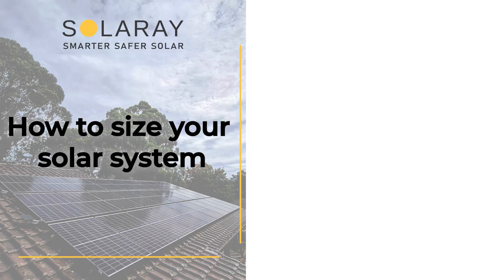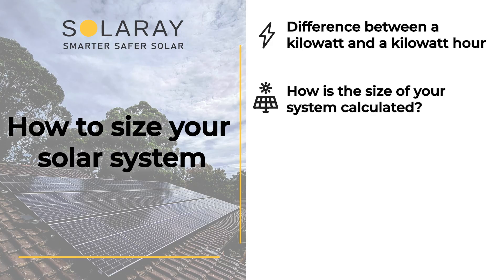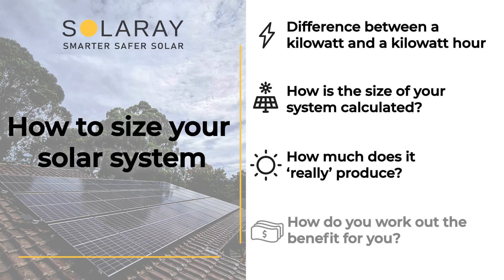To do this, we're going to look at four subjects. One is, what's the difference between a kilowatt and a kilowatt hour? And that is also the difference between power and energy. Secondly, how is the size of a solar power system calculated? Thirdly, what does a solar system produce? And fourthly, how do you work out the benefits for you?